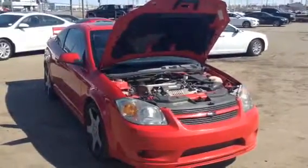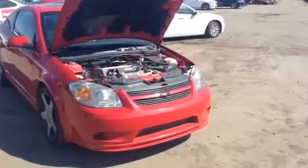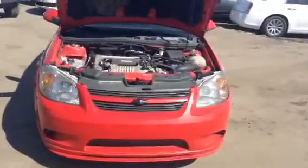Good afternoon Harpreet, this is Michael Matczak with LA Mazda. You spoke with my manager Robbie earlier — he sent you an email. I'm just gonna send you a quick video on our 2006 Cobalt that you inquired on.